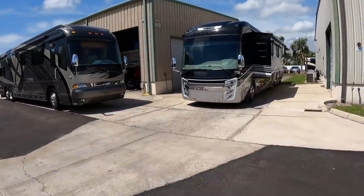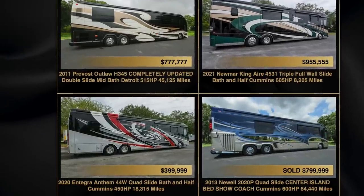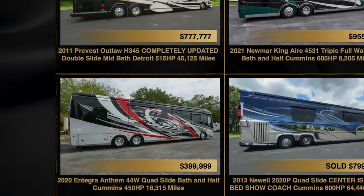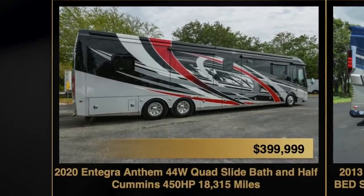What else? Another Integra — looks like an Anthem. I think I filmed this one. 2020 Integra Anthem 44W with just over 18,000 miles for $399,999.